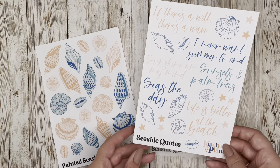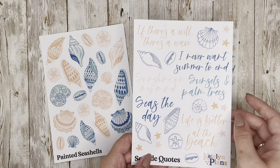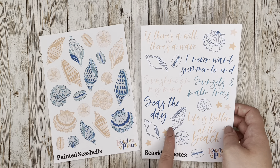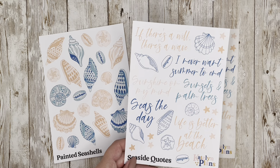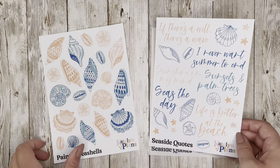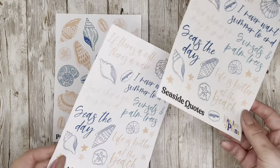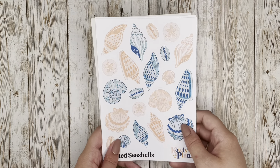There's also a quote sheet that matches the Painted Seashells called 'Seaside Quotes,' available on clear and paper, with the same color palette. I used a very scripty, beachy font with line art seashells around the quotes — including 'If There's a Will There's a Wave,' 'I Never Want Summer to End,' 'Sunshine on My Mind,' 'Seize the Day,' and 'Life is Better at the Beach.' You can order them together as a pair or individually.